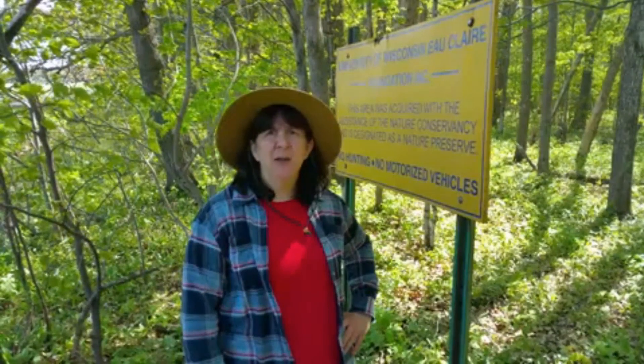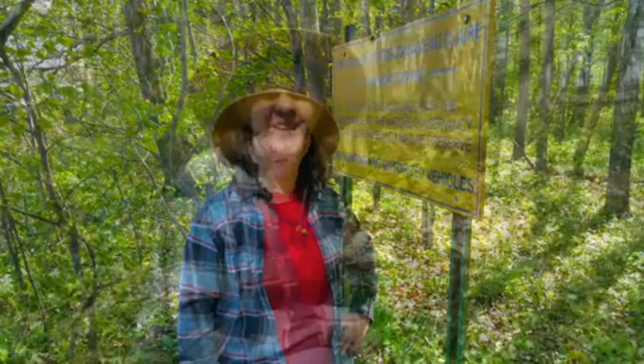Hi, this is Ruth. I'm one of the naturalists at Beaver Creek Reserve, and today I am at a piece of property known as Schmidt's Maple Forest. It's on the Chippewa County, Clark County line. It was originally owned by the Nature Conservancy and has been taken over by the University Foundation. We're hoping to find some more of the spring ephemerals out here that you haven't had a chance to meet with Jim and Megan in previous videos.